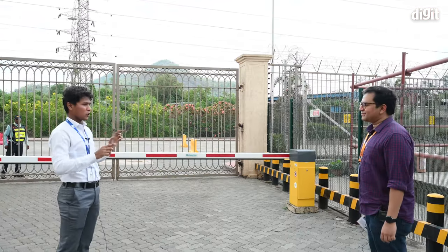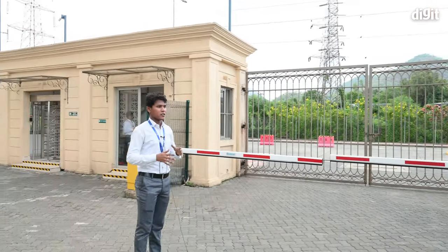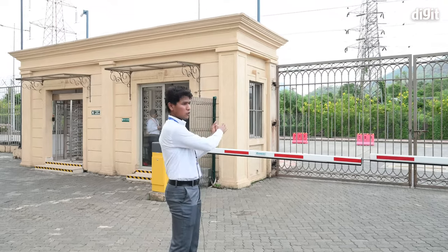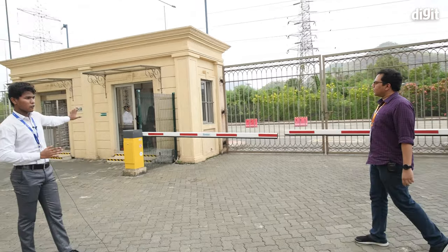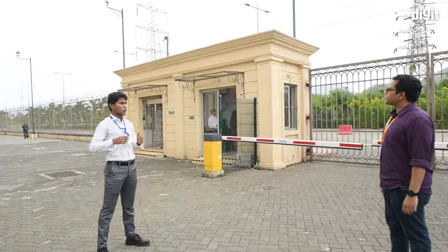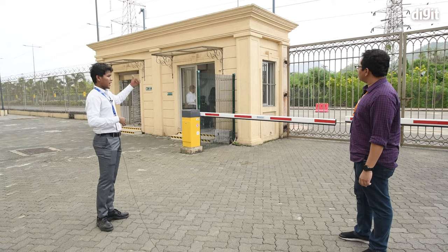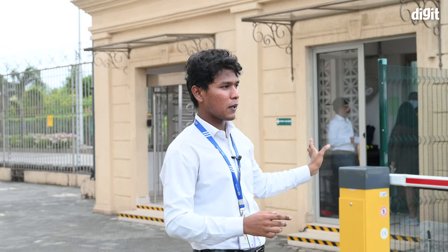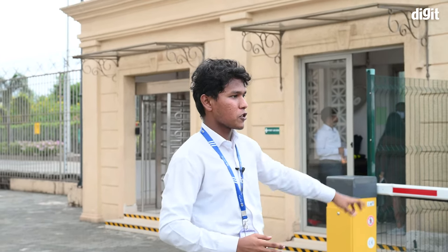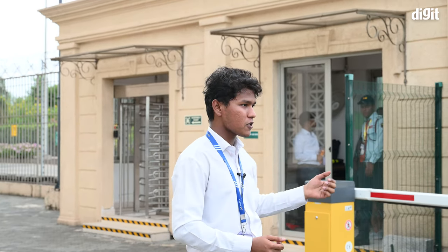In the entire perimeter, there are only two openings. The first is the main gate, meant for human entry — you can enter using a car or walk in through a turnstile with an access card system, so only authorized personnel can enter. On this gate and the cargo gate, we have a face detection camera, a number plate detection camera, and an under-vehicle scanning system, all operated by a pressure sensor. When any vehicle approaches, all three systems activate automatically.